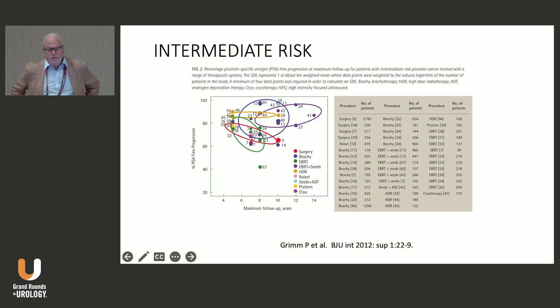This was spearheaded by the late Peter Grimm and published in 2012. It's basically a collection of various series in the literature at the time, looking at different treatments for intermediate risk prostate cancer — done for low risk, intermediate, and high risk. The circles represent various treatment options, and what we began to see was that the combination treatment of external beam and brachytherapy seemed to result in very high cure rates for intermediate risk patients.